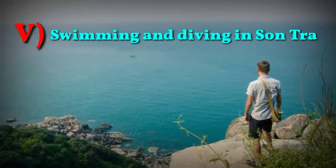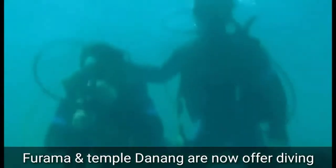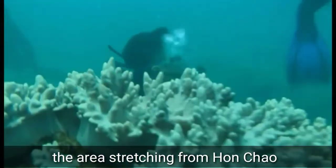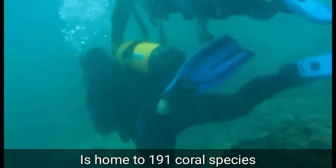Number 5: Swimming and diving in Son Cha. In terms of diving activities, the trees and diving scene are stunning. Companies like Puruma and Champa Da Nang now offer diving with PADI instructions and certifications. It looks very, very beautiful. The Son Cha Peninsula area stretches from Bai Bac to Sao Beach and around Haiphong. The Son Cha Peninsula is home to 191 coral species.